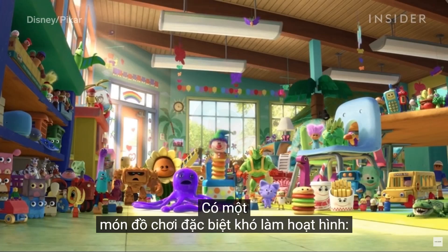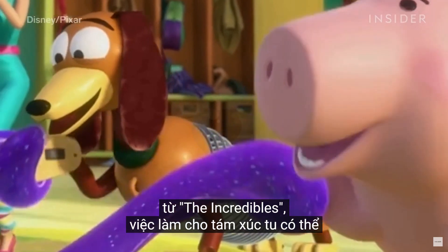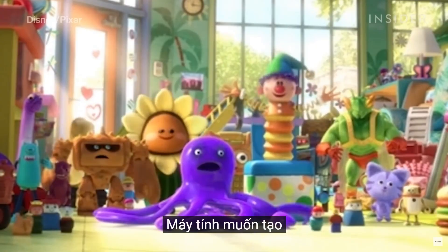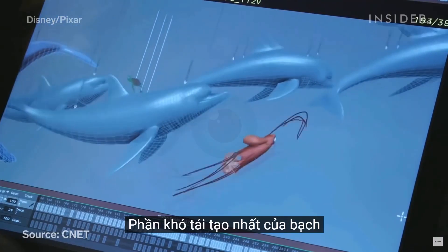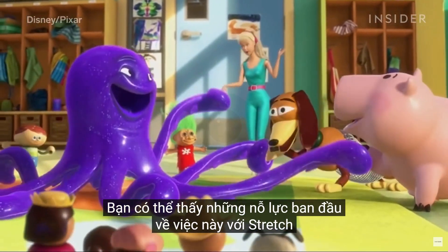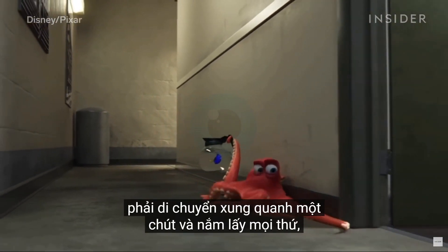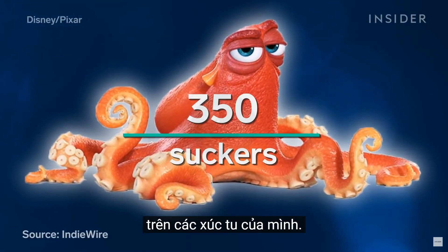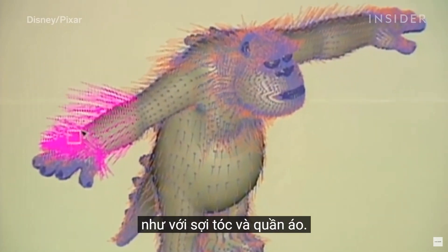There was one particularly hard toy to animate: the octopus named Stretch. Despite the innovations in stretchiness from The Incredibles, making eight tentacles stretch and curl was still a daunting task. As one animator put it: 'We're fighting against the computer. The computer wants to make things that are solid and that are perfect.' But it was a challenge they would eventually master in Finding Dory. The hardest part of an octopus to replicate is the tentacles, which need to bend, curl, and unfurl — with early attempts seen in Stretch and a monster in Monsters, Inc.